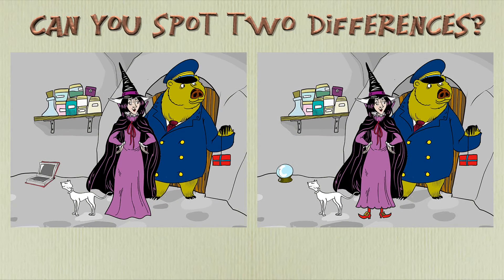Hecate's invited her friends and relations for Thanksgiving dinner. There are two differences in these pictures. Can you find both of them? I'll give you some time to try to find them.